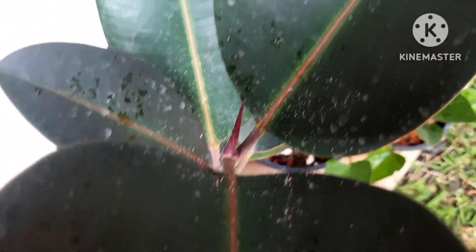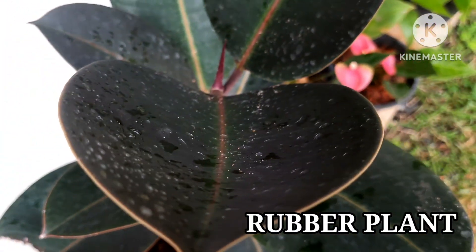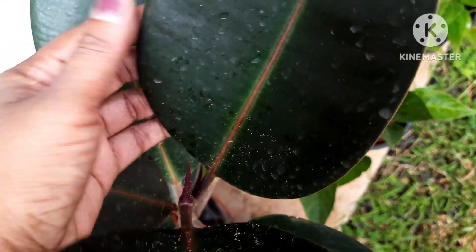Rubber plant is also known for its air purification abilities and is one of the plants that you must have in your home garden. Keep this plant as an indoor plant because it purifies the air.